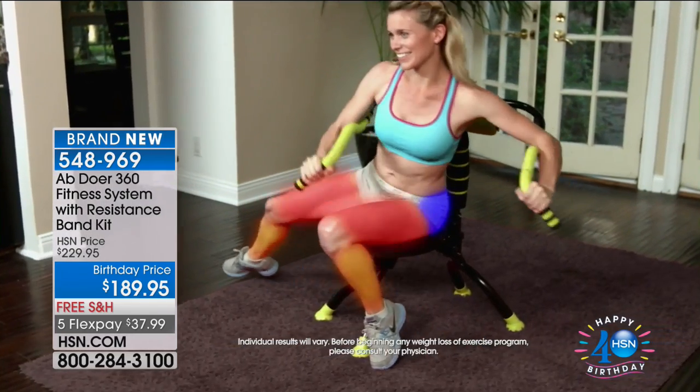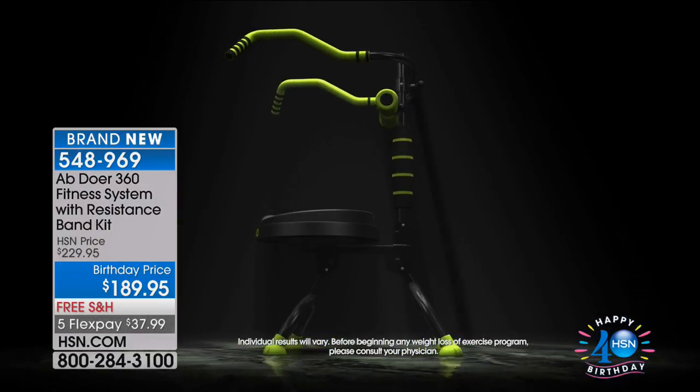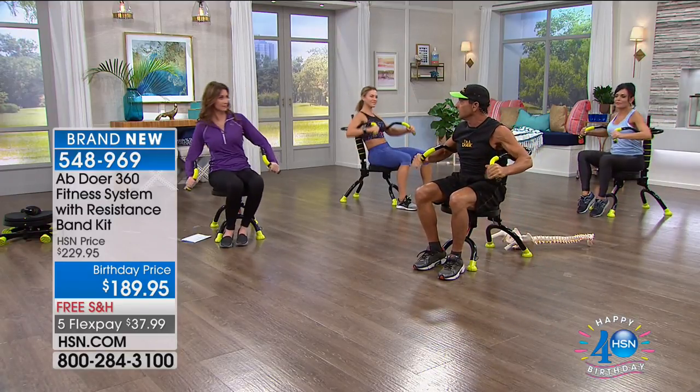The most important thing is you feel terrific when you use the Abdoer, and as a result of feeling terrific, you do it consistently. And when you do an exercise routine consistently, you get results. That's why we've sold almost 3 million units so far.